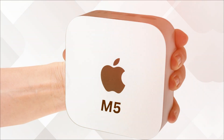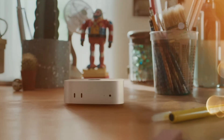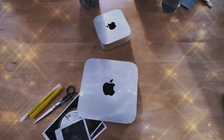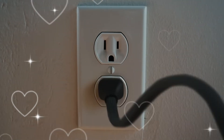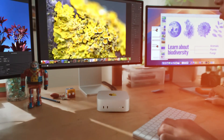With blazing speed, next-gen connectivity, and deep AI integration baked right into macOS Sequoia, the M5 Mini isn't just competing anymore — it's dominating. Today's video, we're diving deep into what makes this little cube the $799 AI desktop king, exploring its insane performance, hidden upgrades, and why it might just be the best value Mac Apple's ever built.